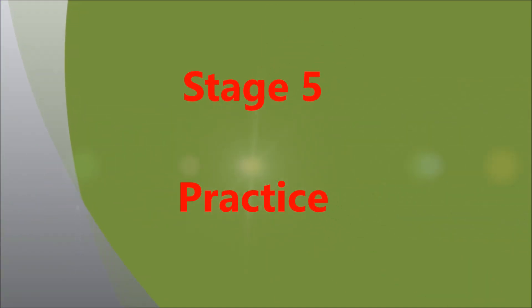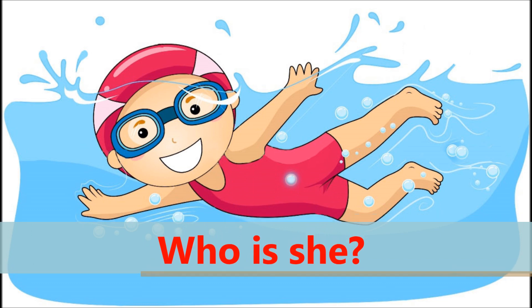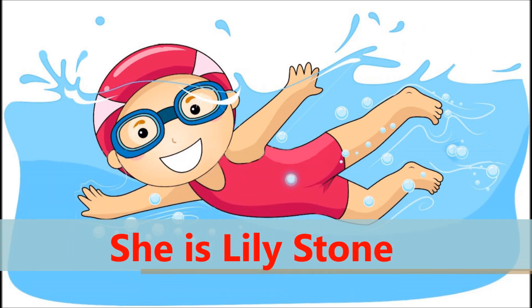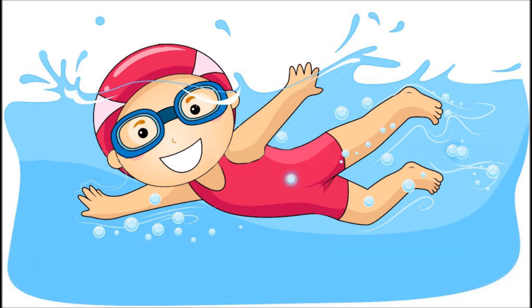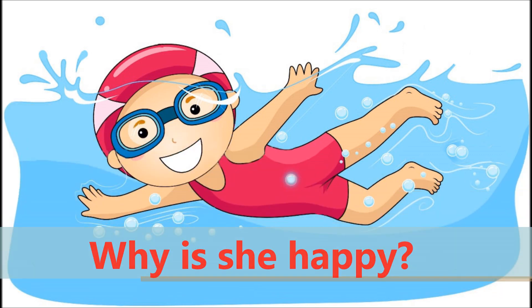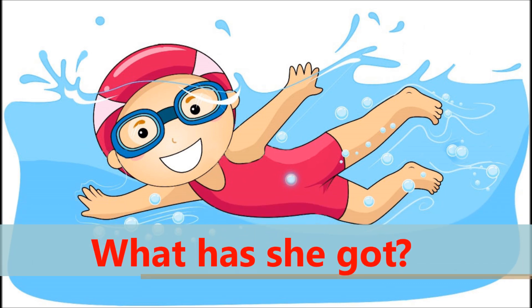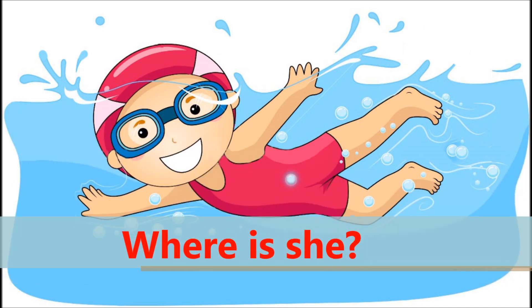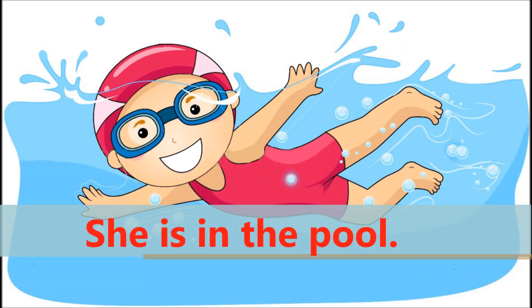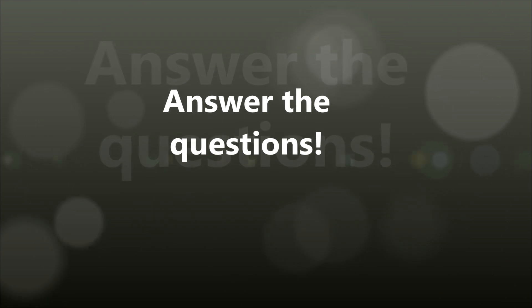And now let's practice at Stage 5. Look at the picture and try to answer. Who is she? She is Lily Stone. How old is she? She is 10 years old. Why is she happy? She is happy because she likes swimming. What has she got? She has got goggles. Where is she? She is in the pool. А теперь попробуй ответить на вопросы самостоятельно.